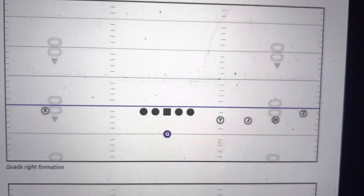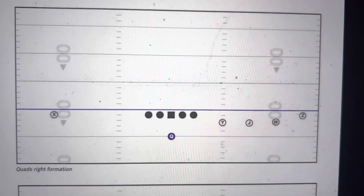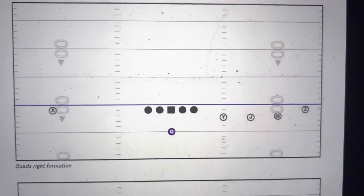Hey everybody, it's 35 to nothing, Niners over the Bucs with a lot of time left.